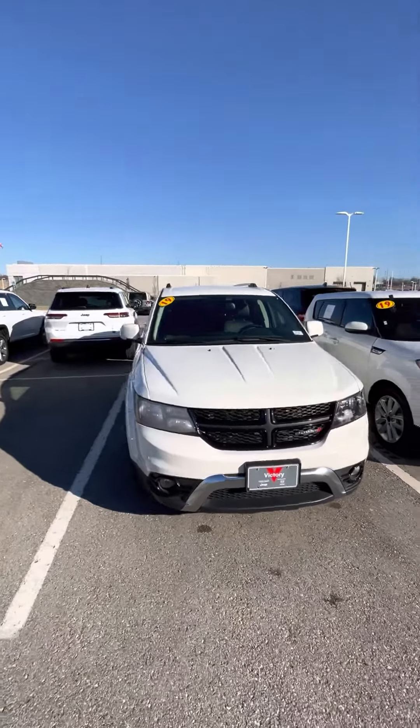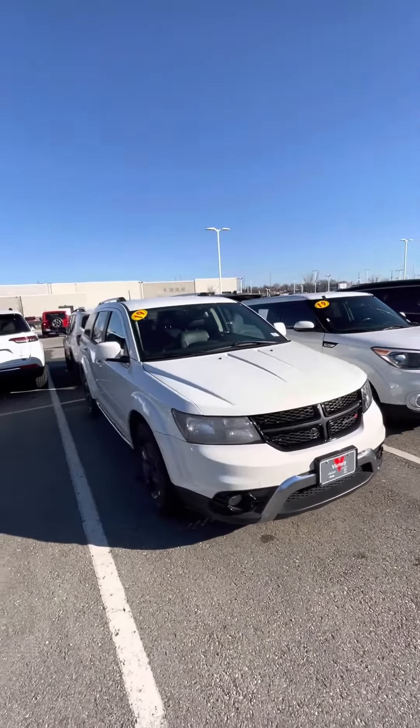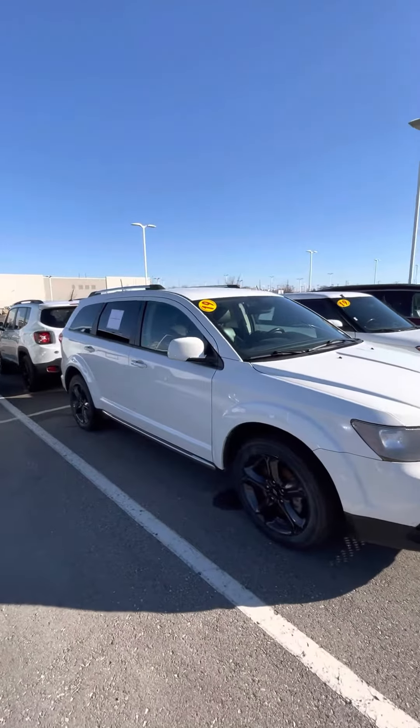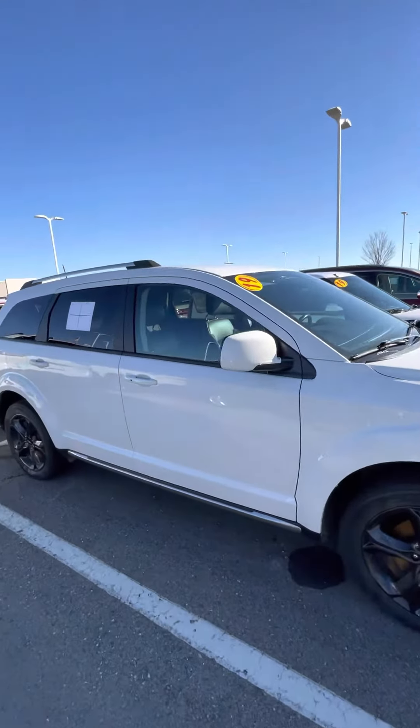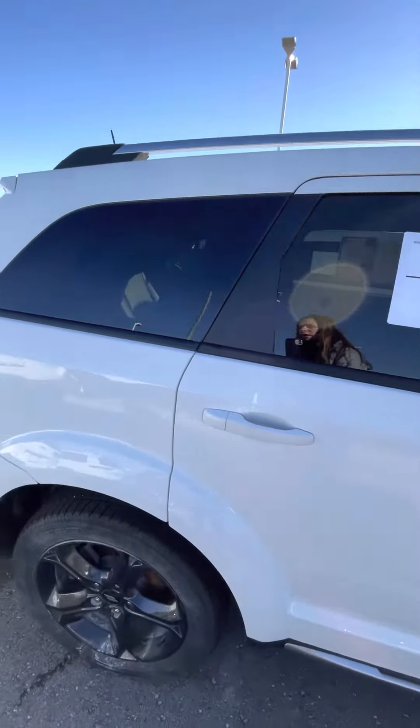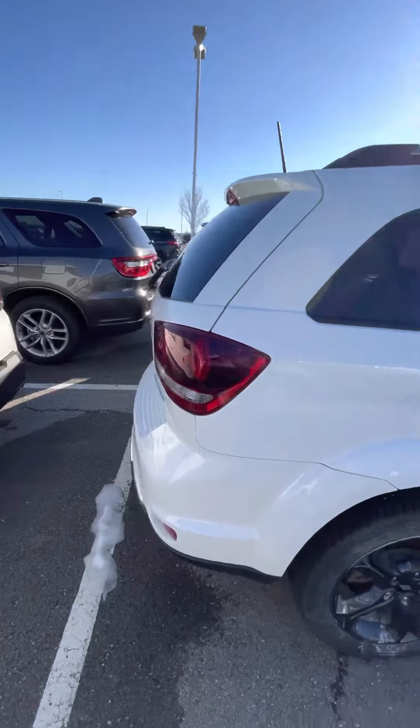Here for you today on this amazing Monday after the Super Bowl, I have a 2019 Dodge Journey Crossroads. It is white and it is all-wheel drive. You'll notice as I walk around the car, you see those little black buttons there? That is for your keyless entry.